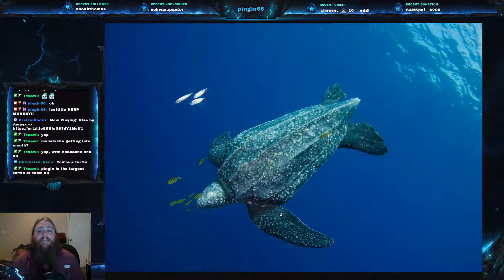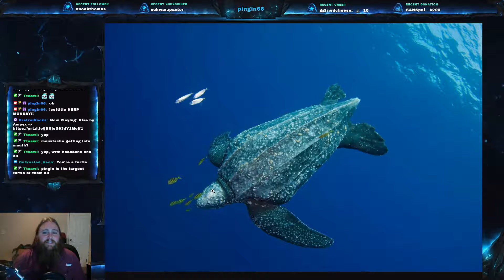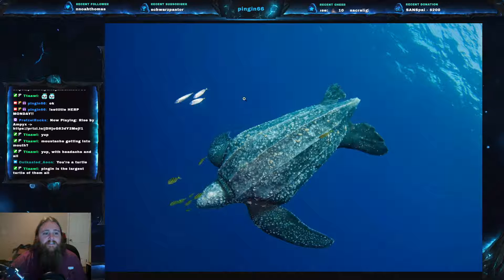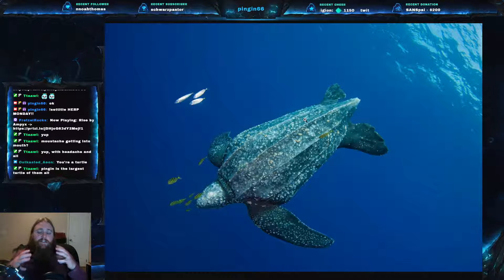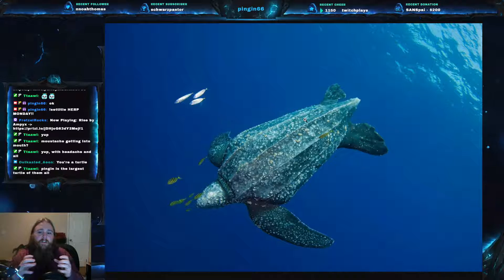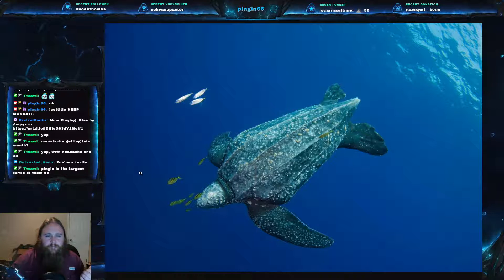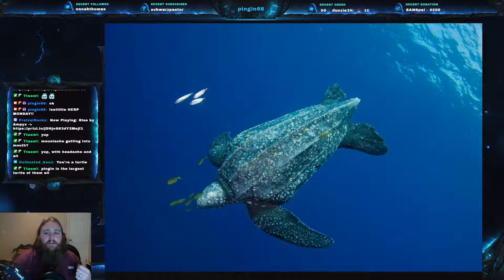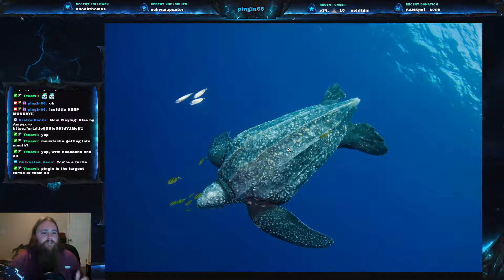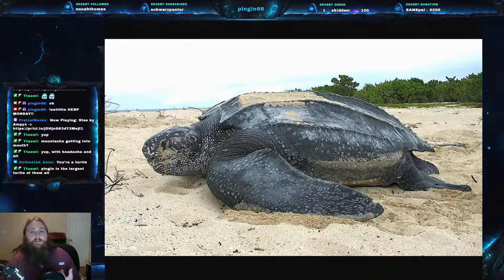Something incredibly unique about this turtle, as its name would suggest, is that it actually doesn't have a true shell. It has a thick, leathery skin that has a lot of small osteoderms, which are very small bony deposits. Whereas most turtle shells are actual bone, this is just extremely tough leather studded with small bits of bone. It has seven distinct ridges going down its back. As you can see, it is dark gray to kind of black in color.